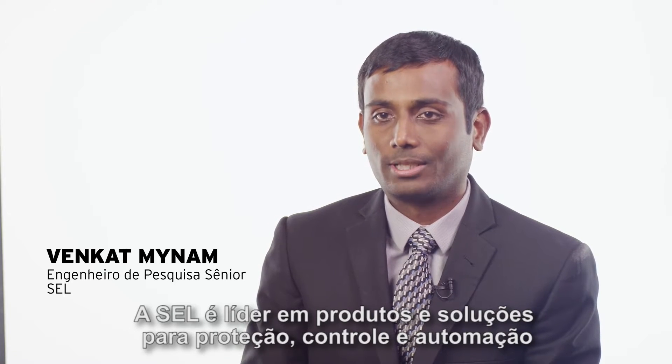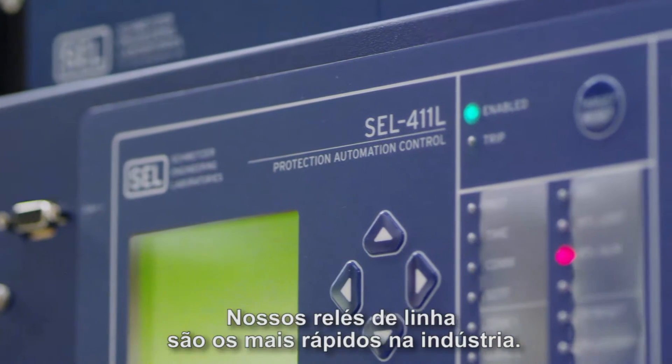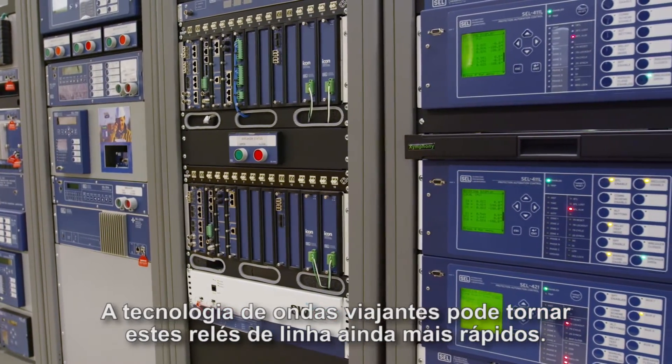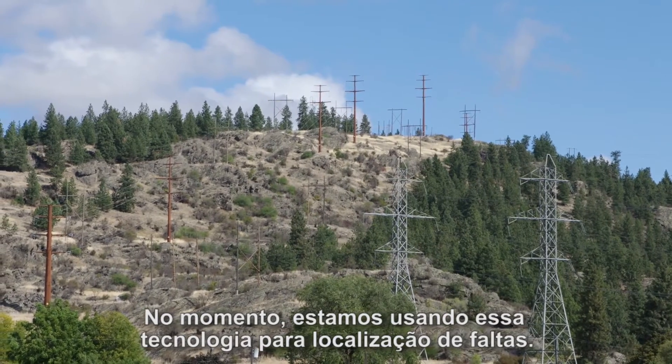SEL is the leader in power system protection, control, and automation products and solutions. Our line relays are the fastest in the industry. Traveling wave technology can make these line relays even faster, and we are currently using this technology for fault location.